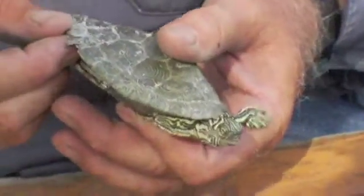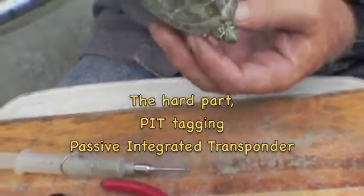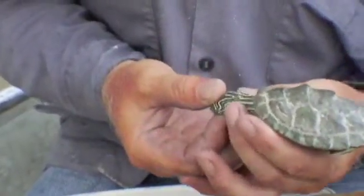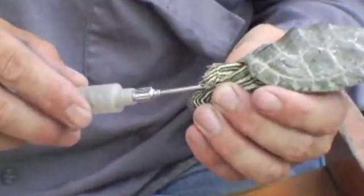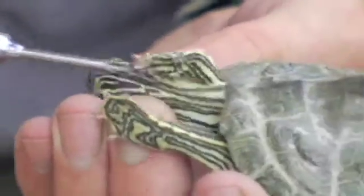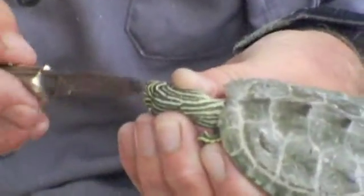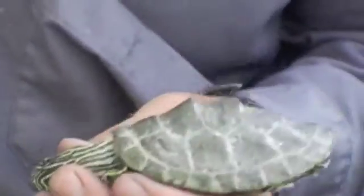And so his number is 5,000. And then we'll put this PIT tag in the loose skin around his neck here. He doesn't like that very much, does he? Get it into that little pocket there. Get me a little dab of super glue on my knife there — it's actually super glue — and I'll put it right over that hole to seal it off so that he won't have any type of infection there.